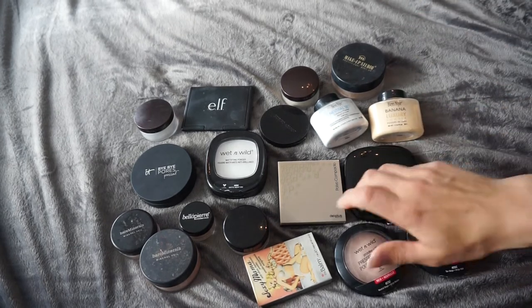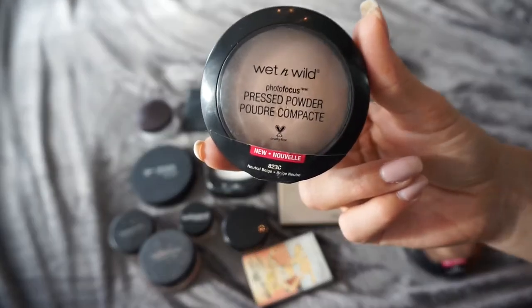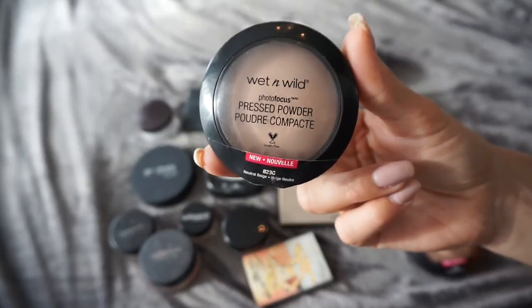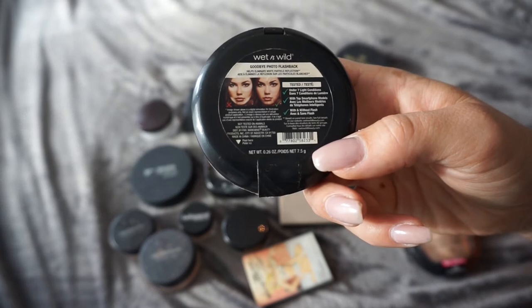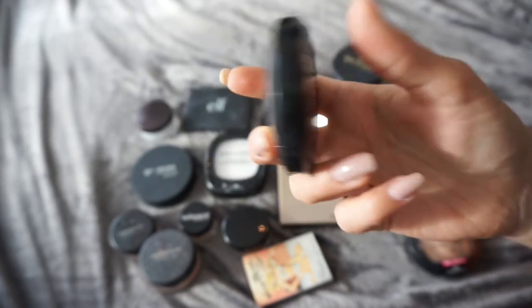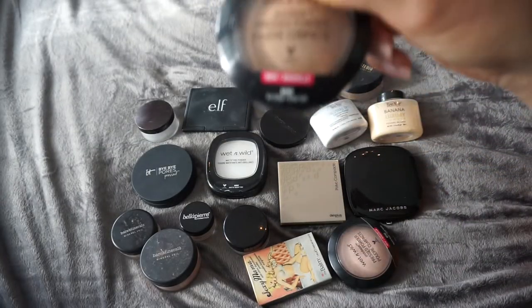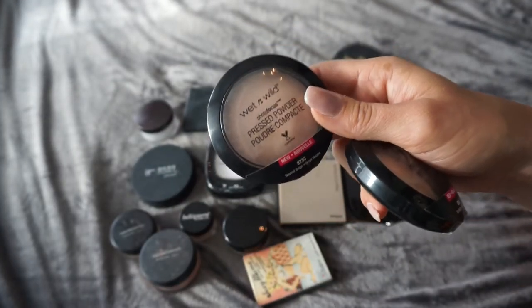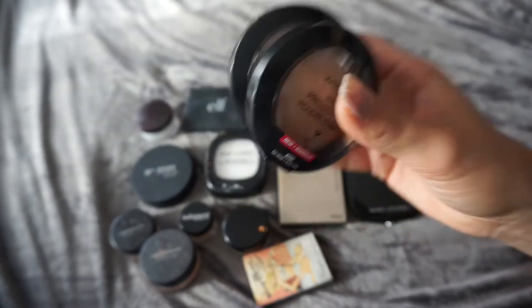Starting off with my favorite at the moment: the Wet n Wild Photo Focus pressed powder. This one is my ride or die. I bought this when I went to Miami and I wish I would have bought more backups. It's the Goodbye Photo Flash. I love this one — it's in natural beige and I also bought it in tan beige which is a little bit darker. I use this all the time to set my under eye area and I totally love it. It's like six dollars each, so it's totally the best.